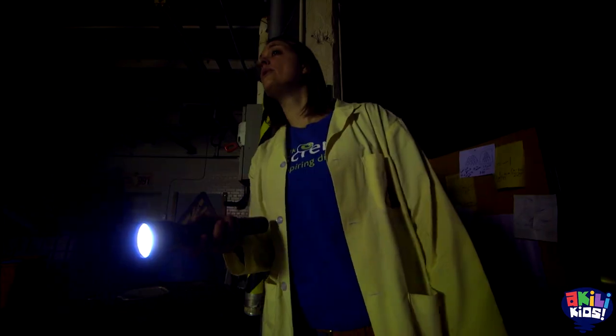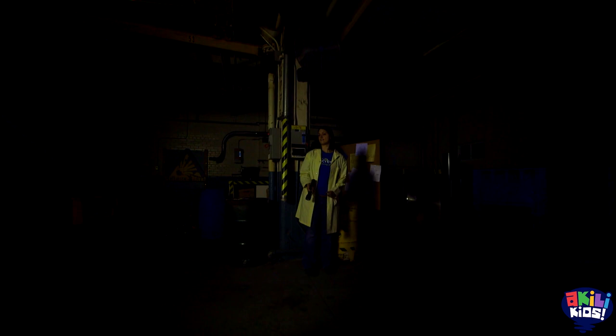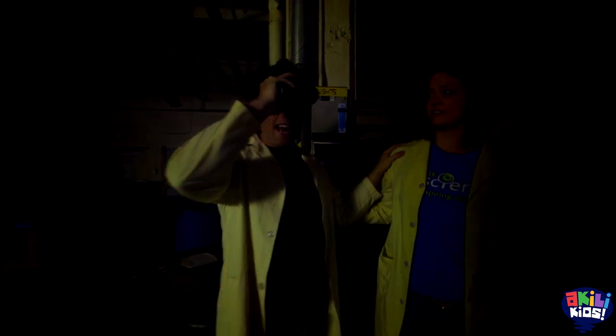Phil? Is that you? Yeah. Do you need the flashlight? I don't. Turn it off. I can totally make my way over to you. I can hear you. Yeah, I'm right here. Right here. Hi. Because I have night vision goggles.